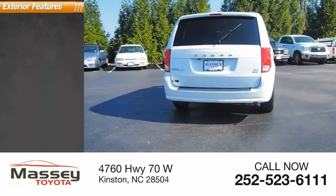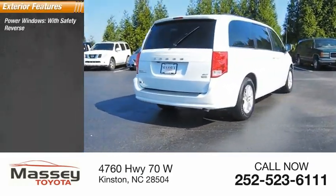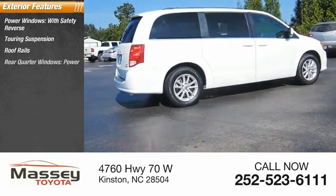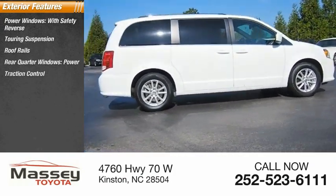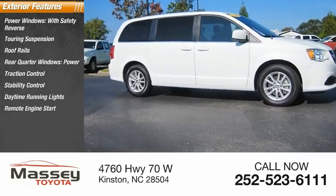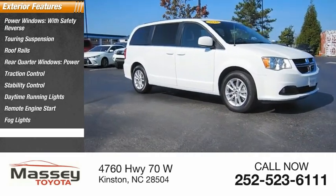Here are some of this vehicle's great options: power windows with safety reverse, touring suspension, roof rails, rear quarter windows, power traction control, stability control, daytime running lights, remote engine start, fog lights, and power brakes.